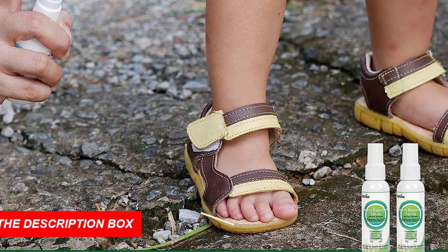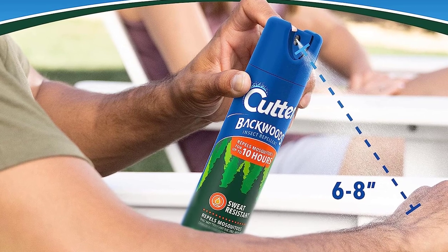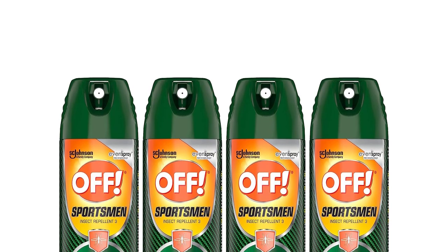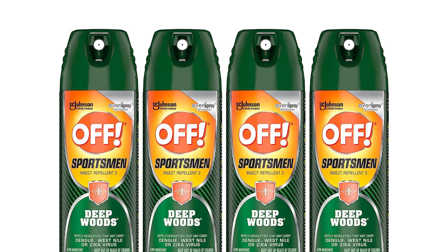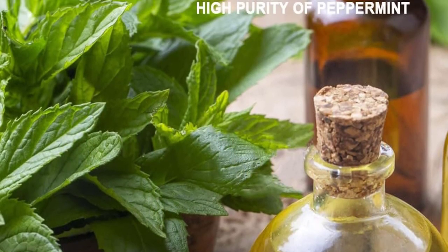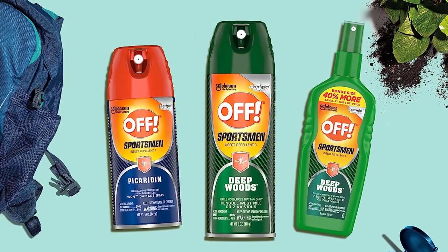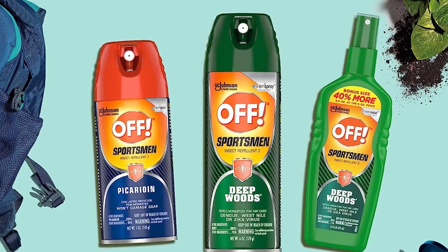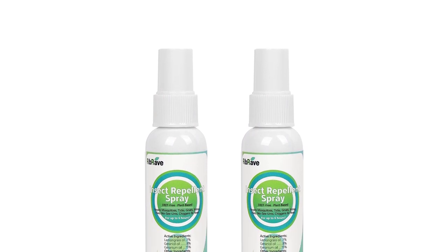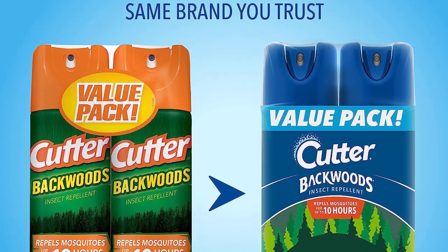Whether you're hiking, camping, or engaging in other outdoor activities, applying insect repellent is a must. It helps prevent bites, itching, and potential health risks associated with insect-borne diseases. Look for an insect repellent that is DEET-free, providing a natural alternative without compromising on effectiveness. Some repellents even have pleasant scents, making your camping experience more enjoyable. Don't let insects ruin your outdoor adventures — stay protected, stay comfortable, and fully embrace the beauty of nature without the bother of buzzing bugs.